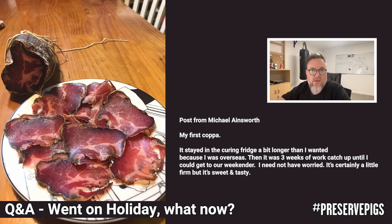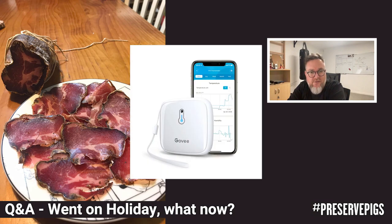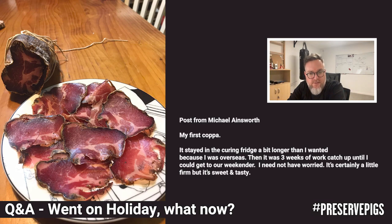We get busy with our lives and for some reason can't check our curing chambers. Things can go wrong — or might not. I'll give you an example. Two weeks ago we came back from Italy — we'd been there for a two-week holiday. I'd set up my curing chamber to make sure it should be okay while we were away. When I got back, as soon as I got into Bluetooth range of my curing chamber, I have a GovEe monitor inside — it started beeping and told me my humidity was way too low.